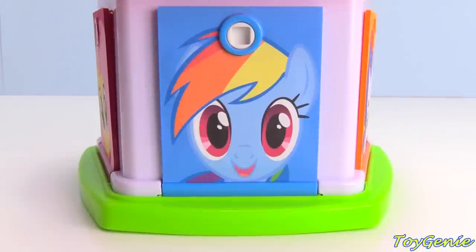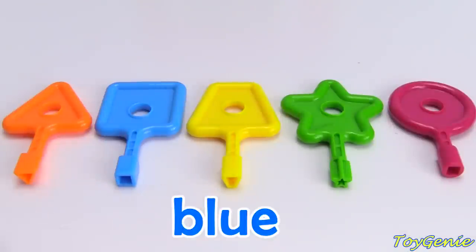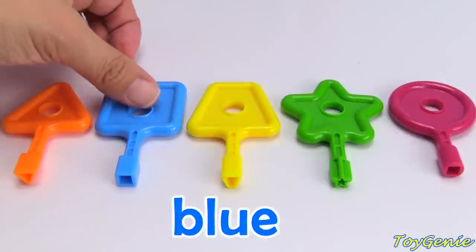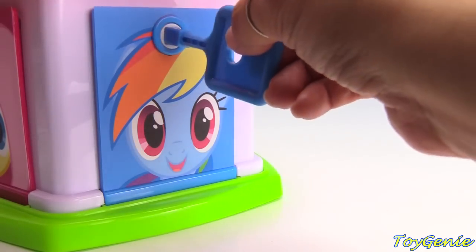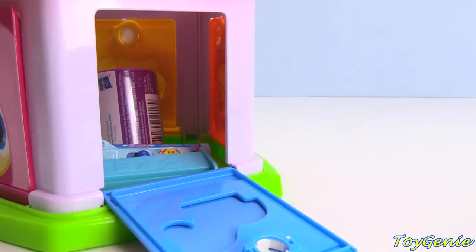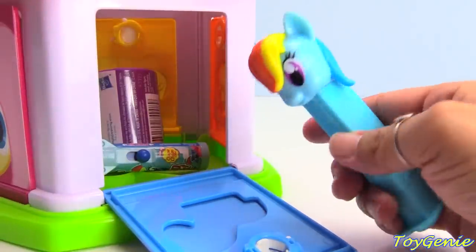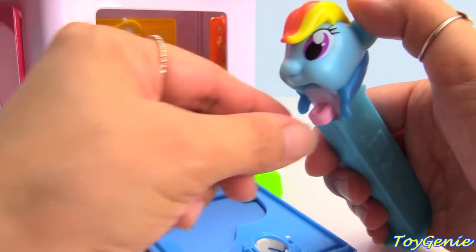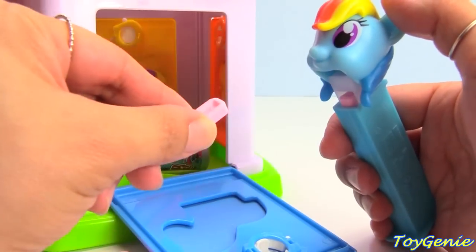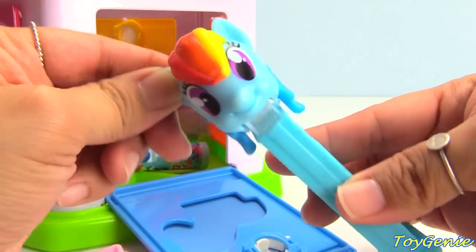Now let's find the key for Rainbow Dash! Rainbow Dash's door is blue. Which one of these keys is blue? Is it this one? Nope, that's green! It's this one! Here's the blue key. Let's go. Let's help open this up. We have Rainbow Dash as a Pez candy dispenser. Let's find out how many Pez candies are inside — one, two, three, four. Only four Pez candies inside of Rainbow Dash!